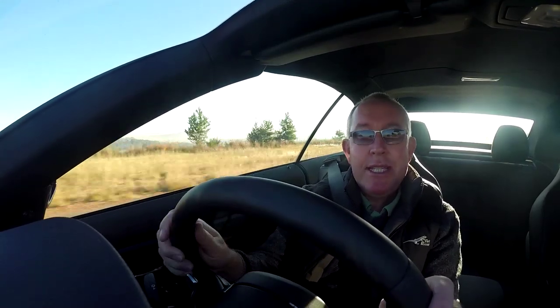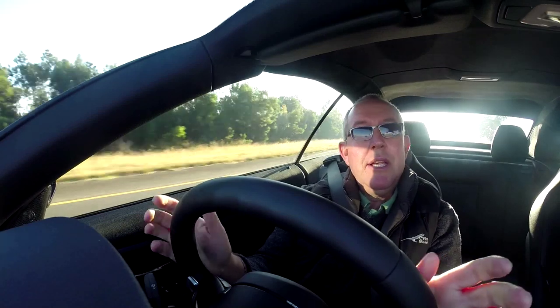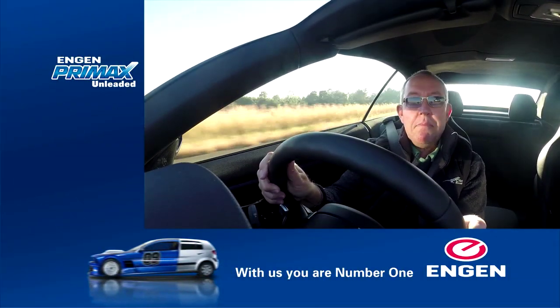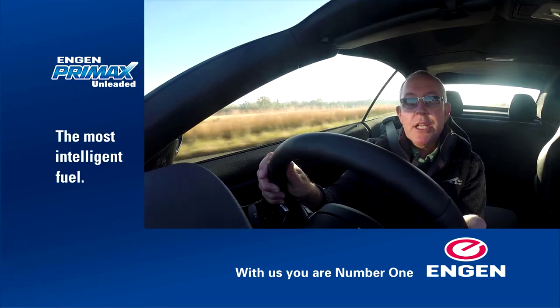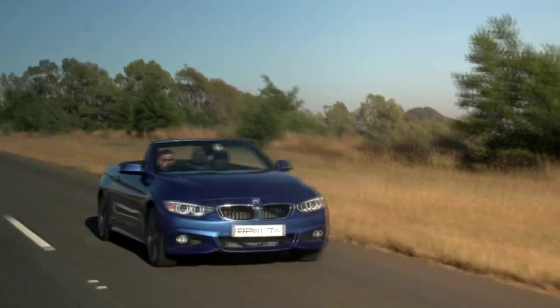Convertibles tend to have a reputation for scuttle shake and a lack of chassis integrity, but this 4-Series really feels solid and together, and it's pretty quick too. The 0-100 time is in the five-second bracket, which means it really is a sports car in performance terms. Top speed is about 250 kilometres an hour. It's really the mid-range punch that impresses most — there's a lot of urge from low down, and overtaking slow traffic is a matter of just putting your foot down and giving it stick.